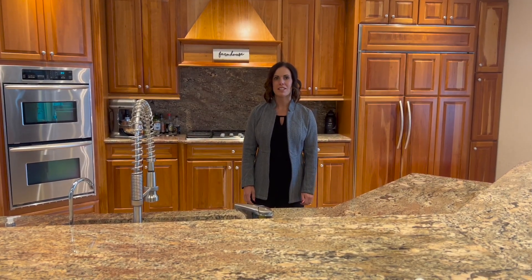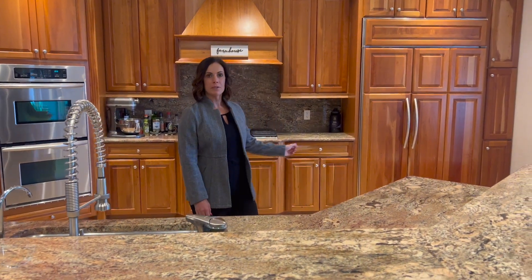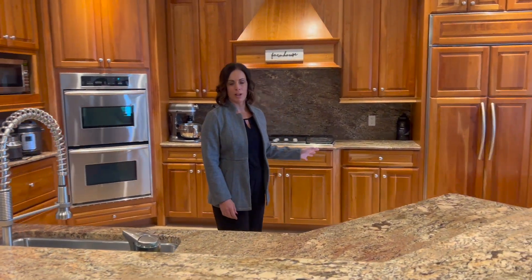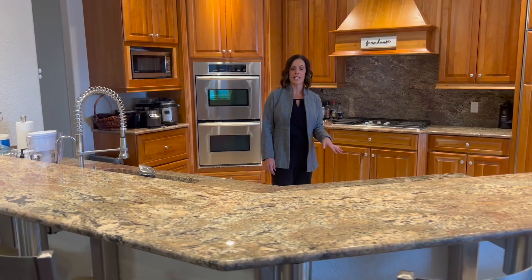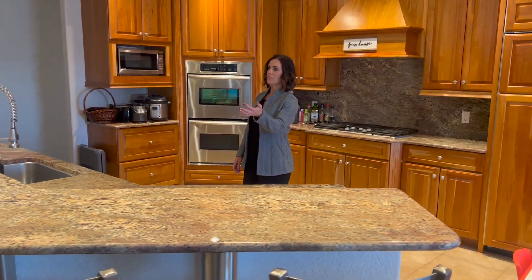One of my favorite things about this home is the kitchen, fully equipped with stainless steel appliances, a sub-zero refrigerator, gas range, cherry wood cabinetry, and granite countertops. But what I love most is that it opens up into the living room.